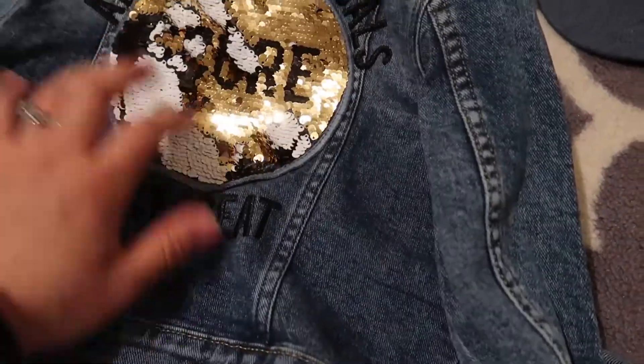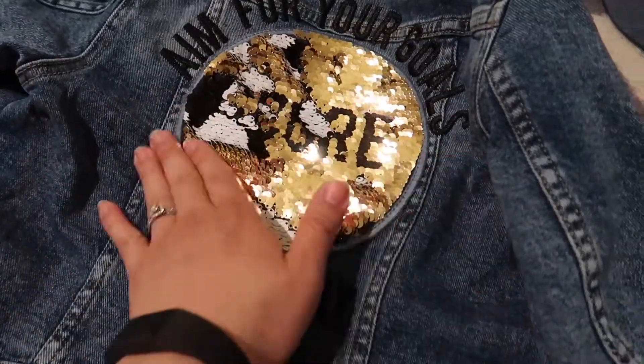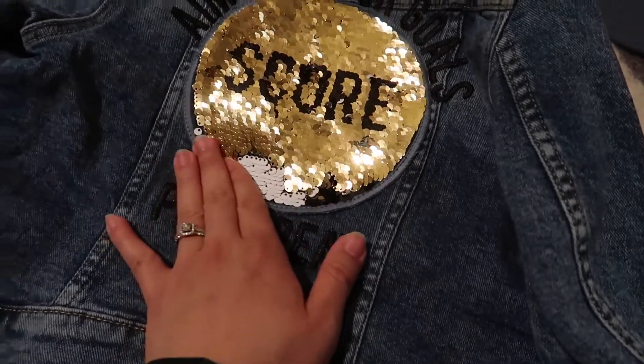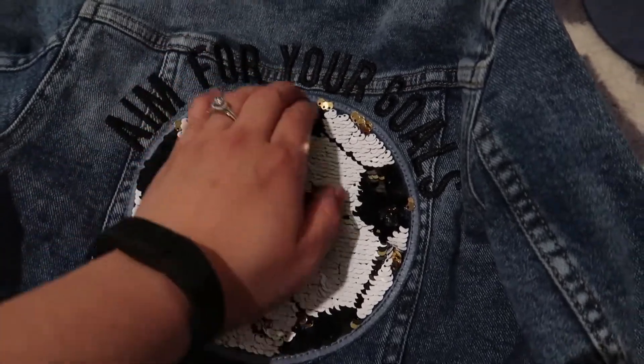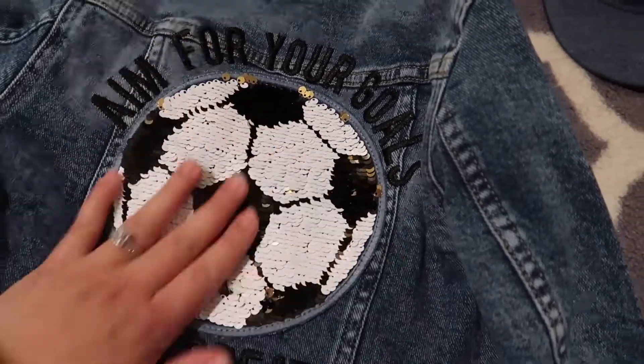He loves to play soccer, so every time H&M has clothes with interactive elements, I usually grab them if they're on sale — I won't buy anything at regular price. So far he's been wearing this jacket a couple of times already. Even though he doesn't always like wearing a jacket, I force him to.